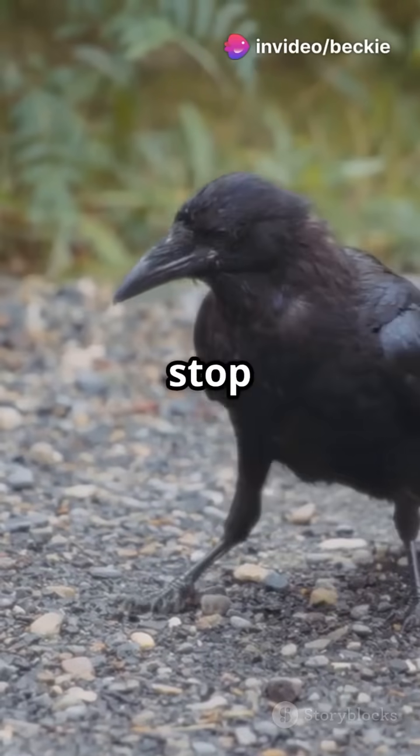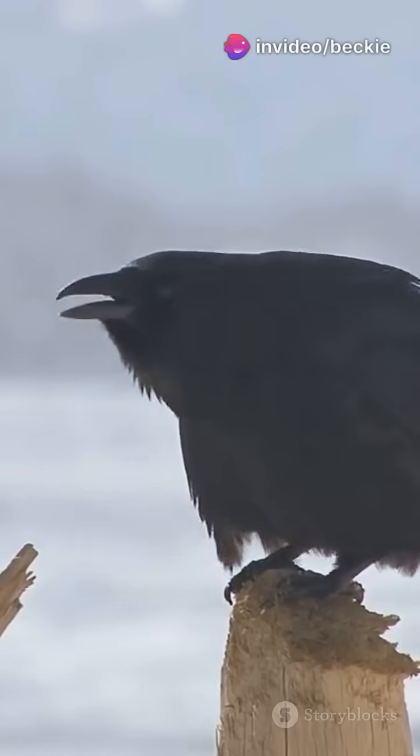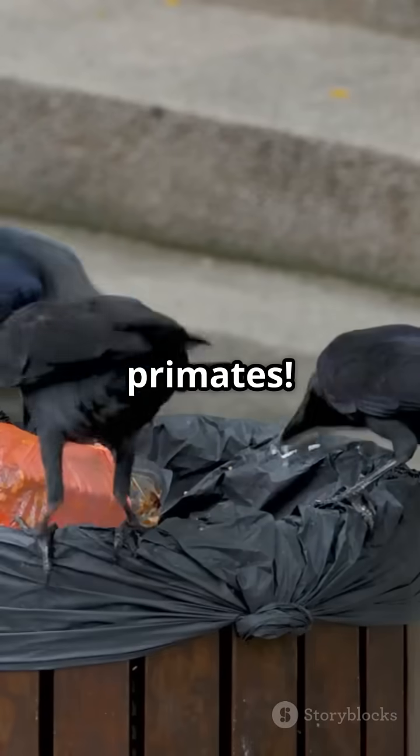But it does not stop there. Carrion crows are also incredibly intelligent. They have been observed using tools to obtain food, showcasing problem-solving skills similar to those of primates.